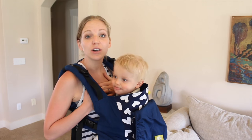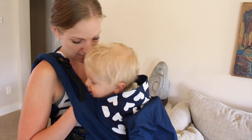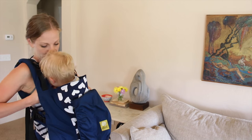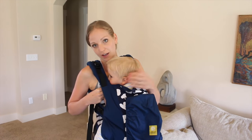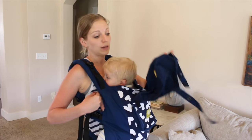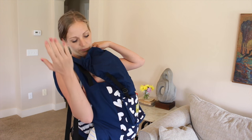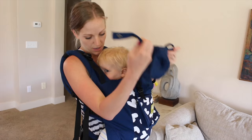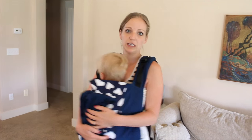I always make sure to wear a shirt that I can pull my breast up from the top, because it makes life so much easier. He can just kind of nuzzle his little head in there and have a snack. You can totally put the hood on for a little privacy if you need it. But Bo Baby hates it, so I don't really do that — he doesn't like to be covered. So I don't normally do that, but it's nice and discreet. He can easily have a snack whenever he needs it.